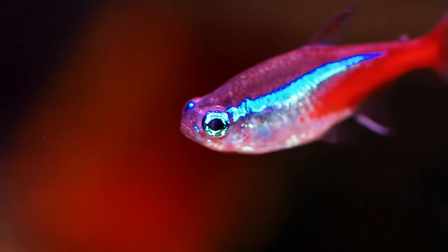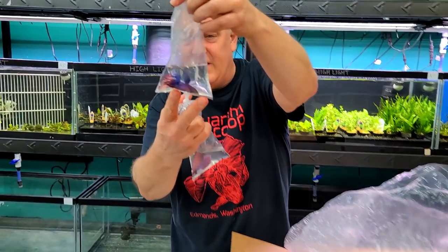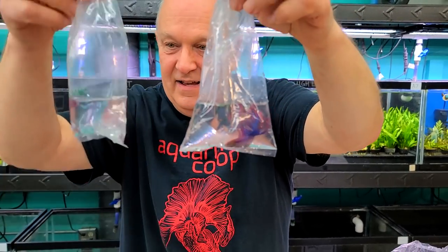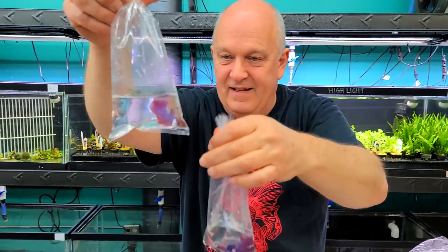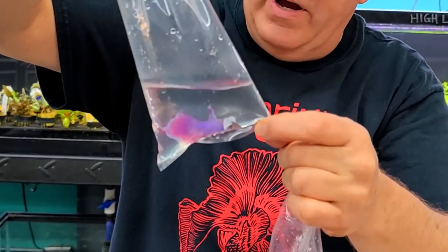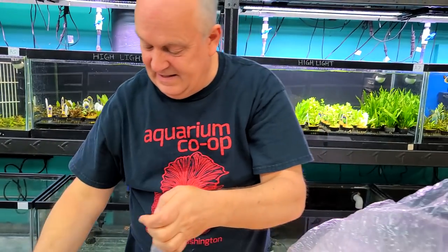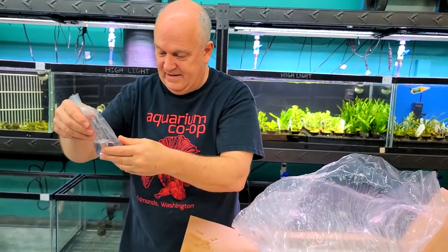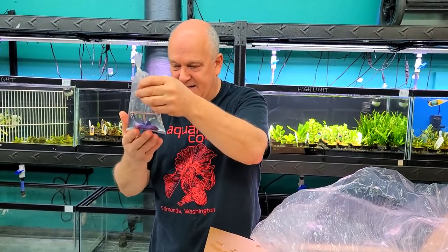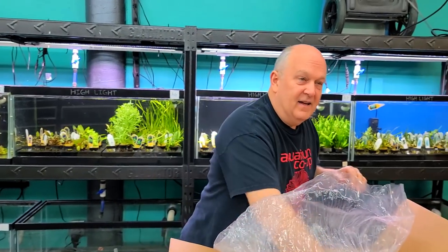That's always a good sign especially with neons. Now checking out these bettas — crown tail, dumbo ear. Really nice — it's almost got like a spade tail, a weird tail to it. I hadn't seen that before.